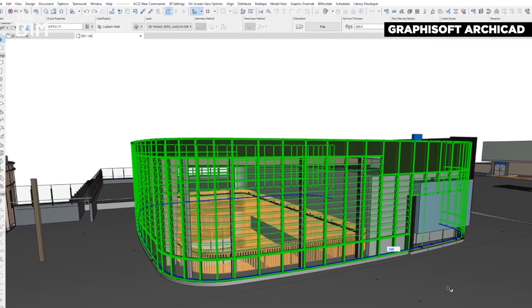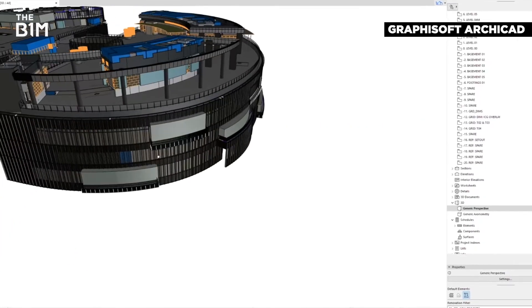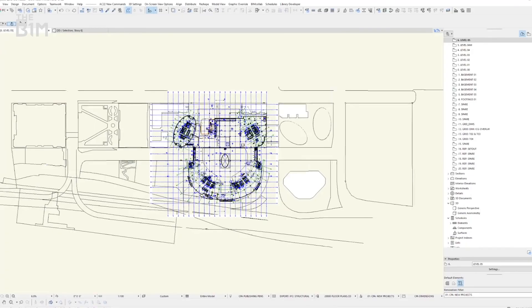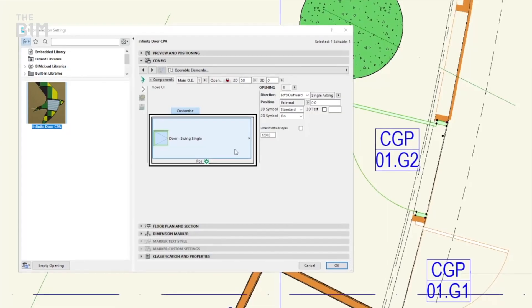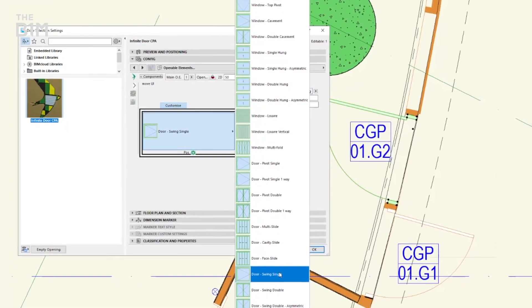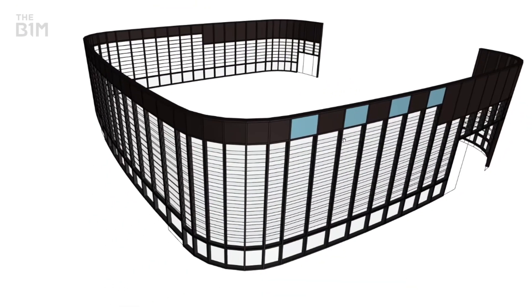Teamworking at the design stage was enabled by Graphisoft's ArchiCAD. Following integrated design principles, architects and engineers were able to review and check the same models in real-time, understanding each other's intentions and picking up errors before they occurred on site. The tool's OpenBIM compatibility meant that any models could be brought in and coordinated in ArchiCAD, even if they weren't produced in the software, breaking down barriers and improving teamworking.